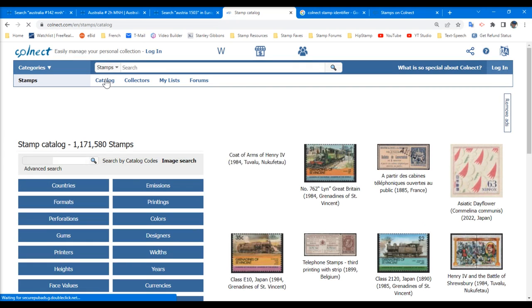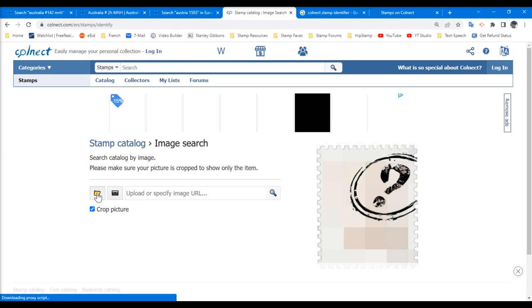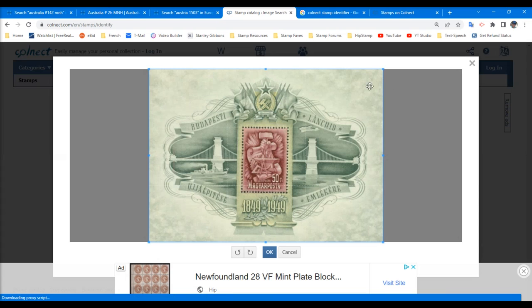Go to the app store, search for Stamp Identifier and it'll come right up. Just a couple of days ago I found out there is also a desktop computer version of the stamp identifier. On the main stamp collecting catalog page, just above the blue nav boxes, you'll see a box labeled Image Search. Click on that and you're taken to a page where you can upload a scan or downloaded image of the stamp you wish to identify. Here's one from my computer — a souvenir sheet from Hungary.